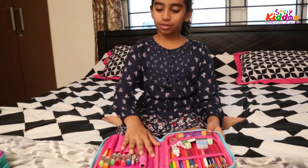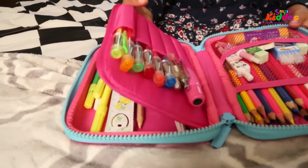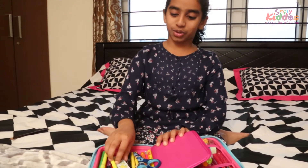Here, there's a pencil holder storage where you can keep your pens or your markers. And here, there's a big compartment where you can keep your diaries, your scissors, and your scales.